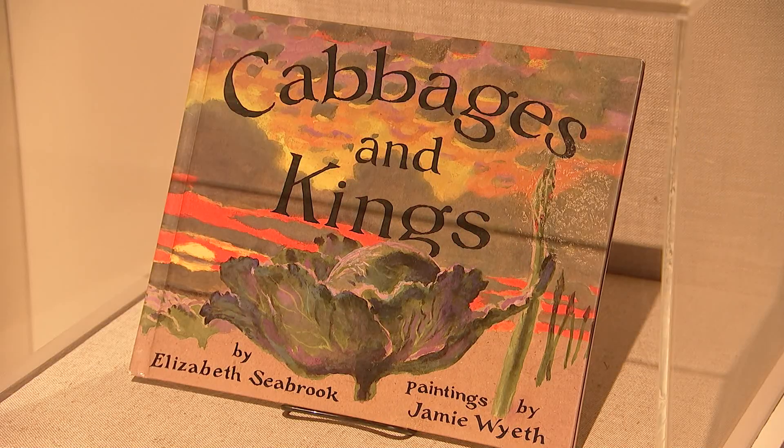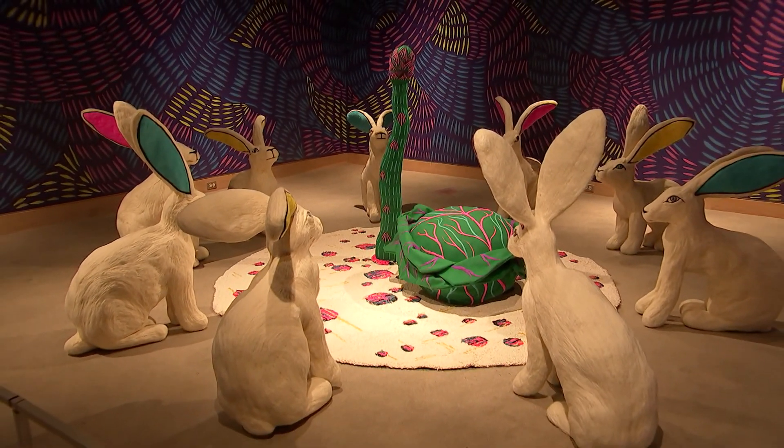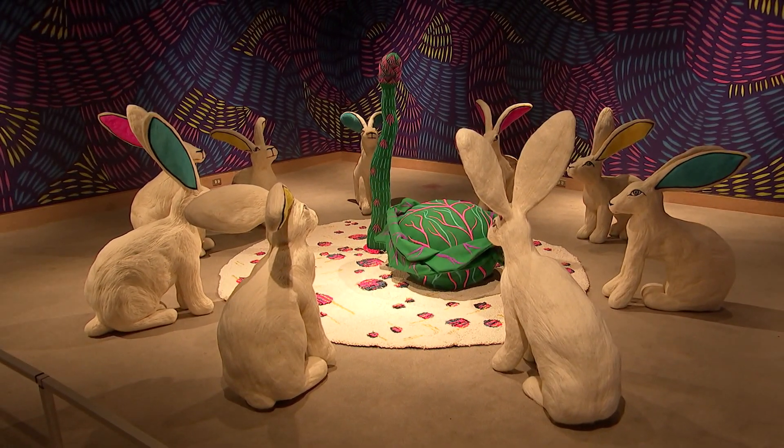It's a contemporary take on the book. If you haven't read it, I highly encourage you to read Cabbages and Kings. You can get a sense of where he's going with these rabbits surrounding the vegetables. The relationship between the vegetables in the garden is quite humorous, and it's a great homage to Jamie Wyeth.